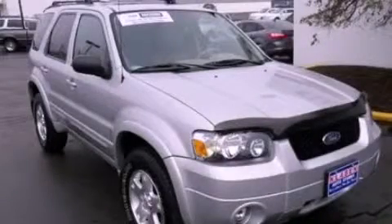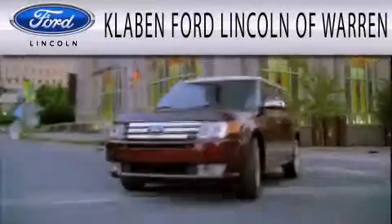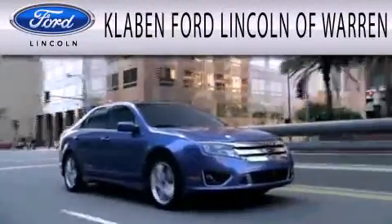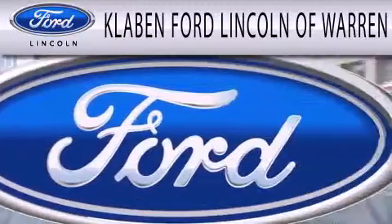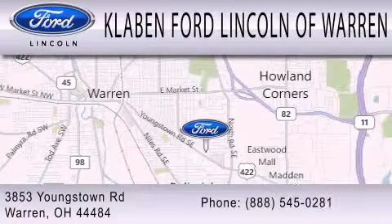This automobile won't last long at this price. Call and arrange a test drive now. Klaben Ford Lincoln of Warren is dedicated to doing everything possible to ensure the experience you have selecting your next vehicle is as pleasant as possible. We are located at 3853 Youngstown Road in Warren.